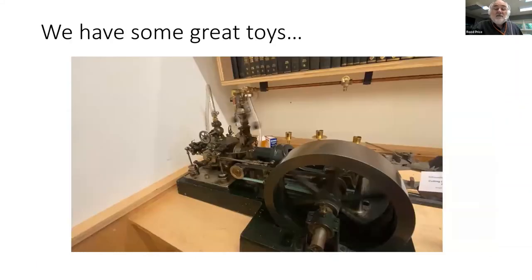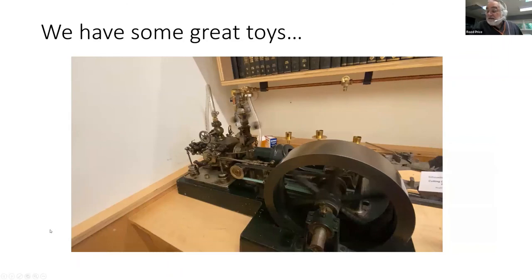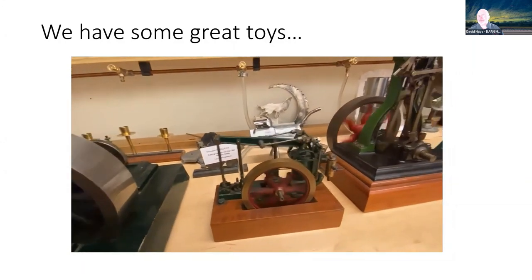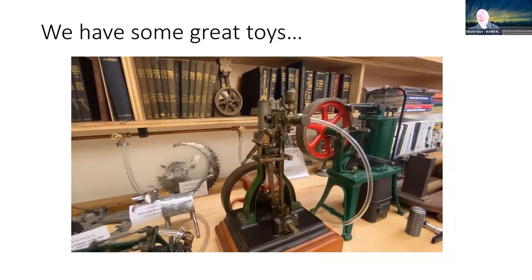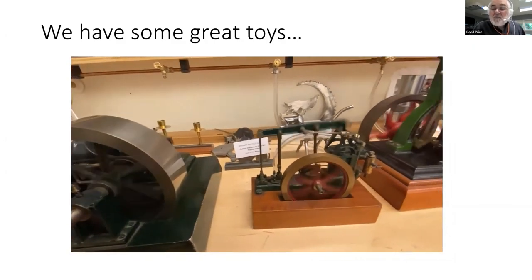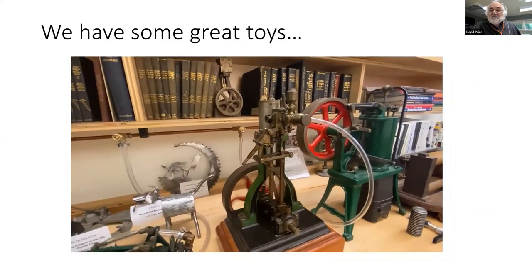We also have some fun toys — antique models. We turn these on when people come through to show them what we've got. Things that move — that's what a lot of mechanical engineering is all about.